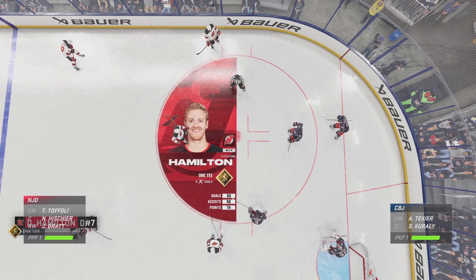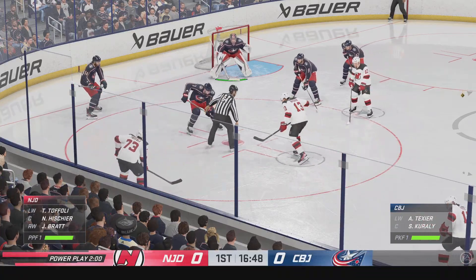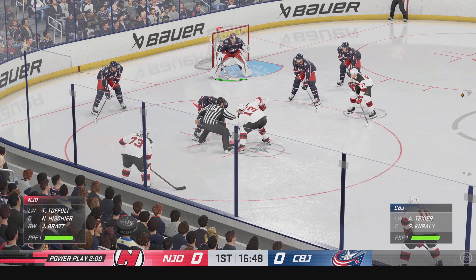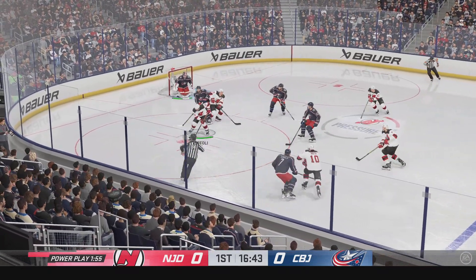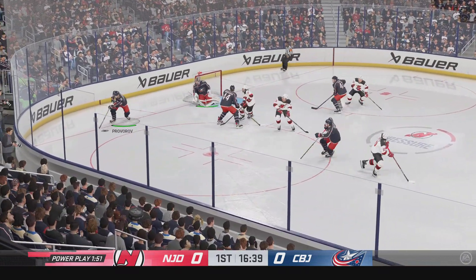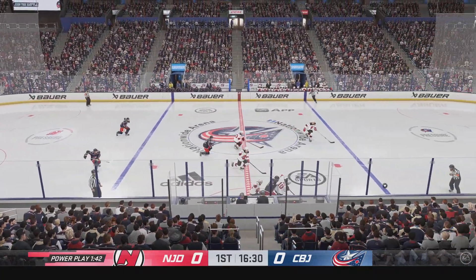Hamilton's got that zone ability that helps him generate scoring. With more ice available on the power play, let's see if he can get a good look here. Columbus gains possession under the man advantage and manages to clear the zone.